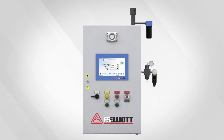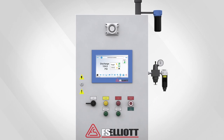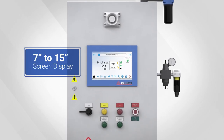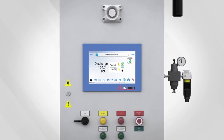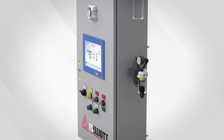Understanding your need for a user-friendly control panel, FS Elliott has designed the R2000 with industry-leading HMI graphics which range in size from 7 to 15 inches. Our HMI includes a bright color touchscreen display, multi-language options, and recognizable icons for ease of use.